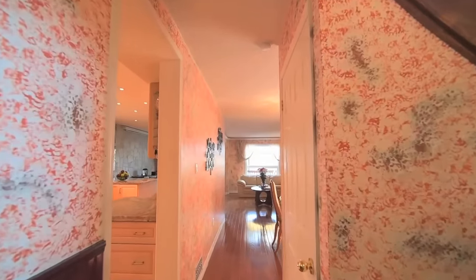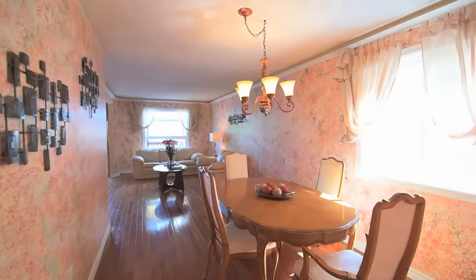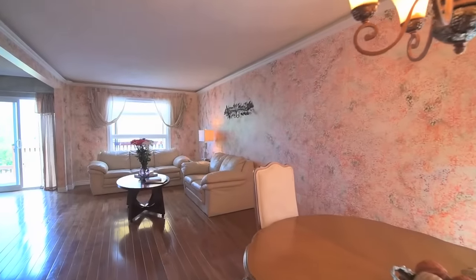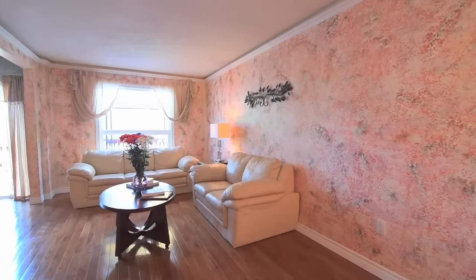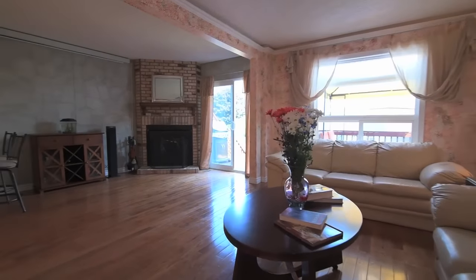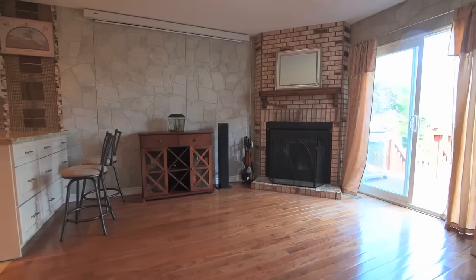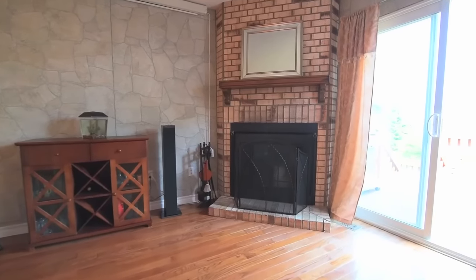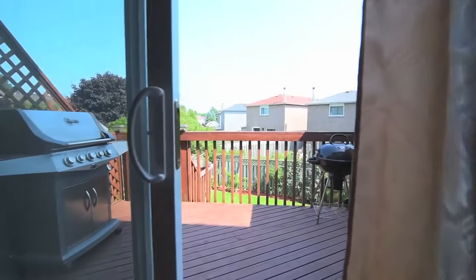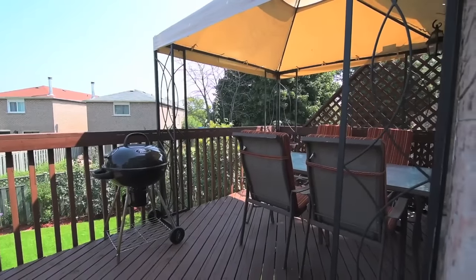Beautiful hardwood floors flow through the main hallway to an L-shaped combined living and dining room with valence lighting, while windows on the south and east walls flood this wonderful entertainment area with natural light. A new wood-burning fireplace adds glowing warmth, and a sliding door walkout opens onto the upper level of a two-tiered deck and the perfect spot for casual dining under its gazebo.